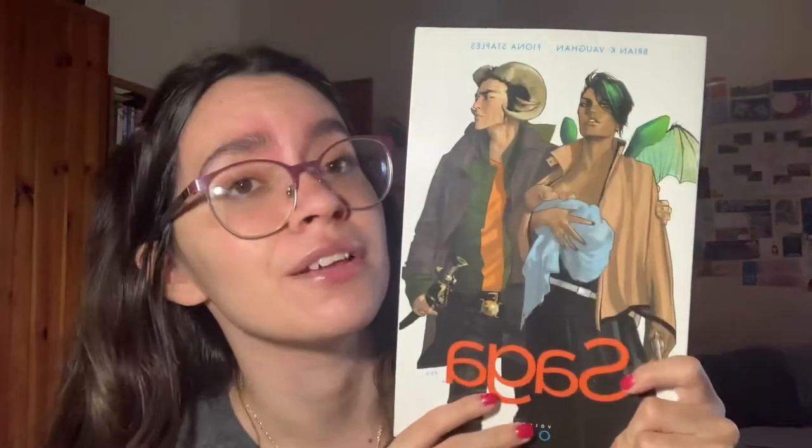Next: do you have a book with three or more people on the cover? This is so hard — I don't think I have a regular book with three or more people, but I do have a graphic novel and I'm counting it. There are three people — the baby counts! I have 'Saga.' I love this cover and the art of this graphic novel. I've only read volume one and part of volume two, but I really love the art and the story.